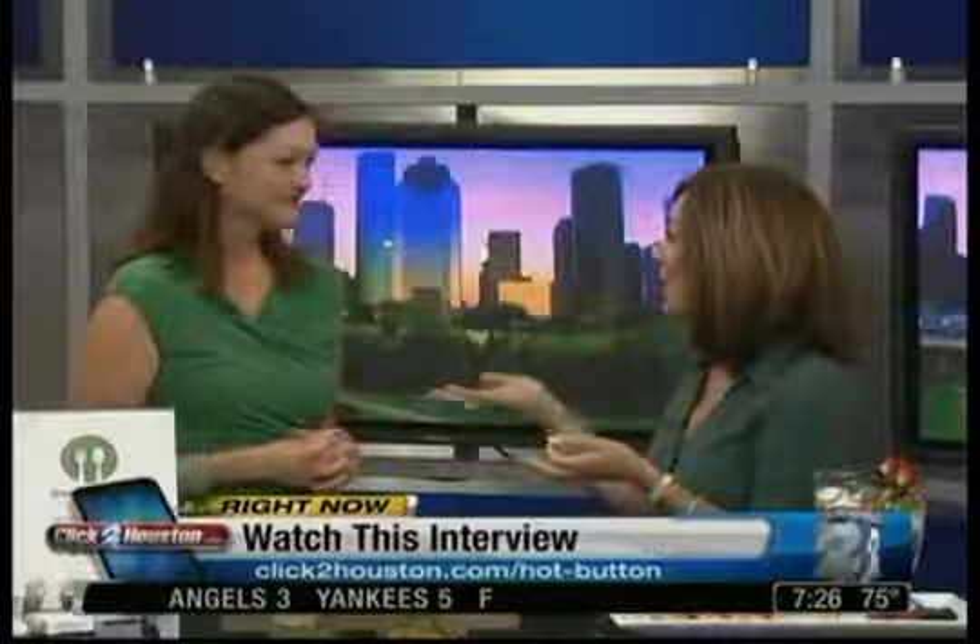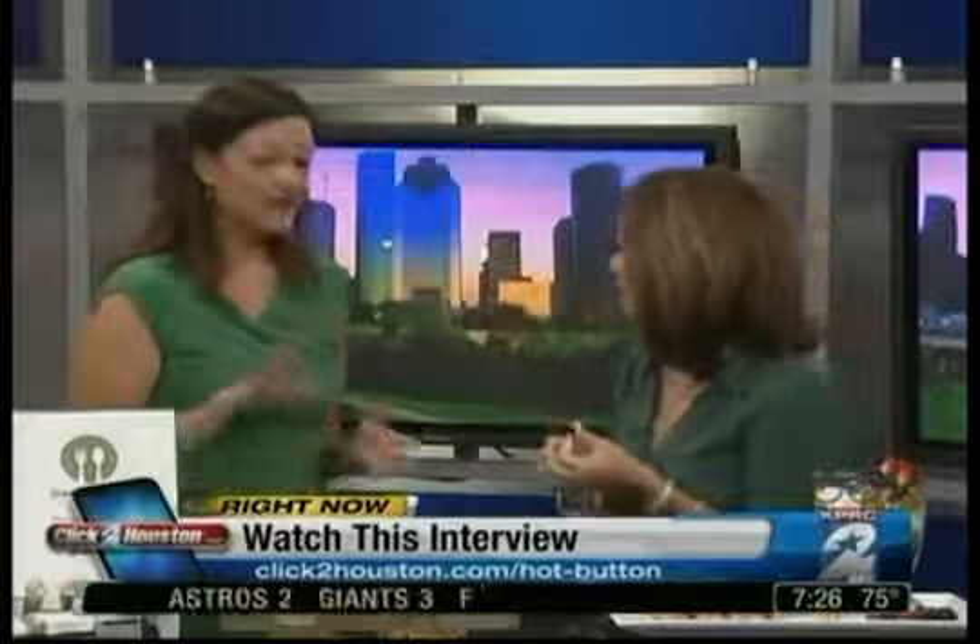You can find out more about Green Plate Kids on our website. Click to houston.com under the hot button and we'll link you over to their website and the blog as well, where all these recipes are posted. Sounds great — thanks so much for coming in!